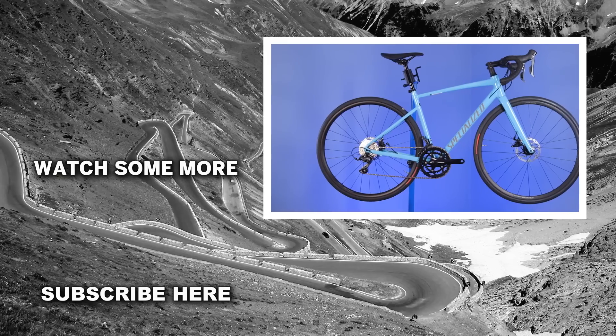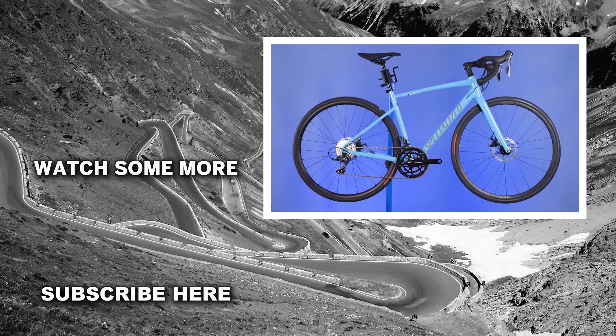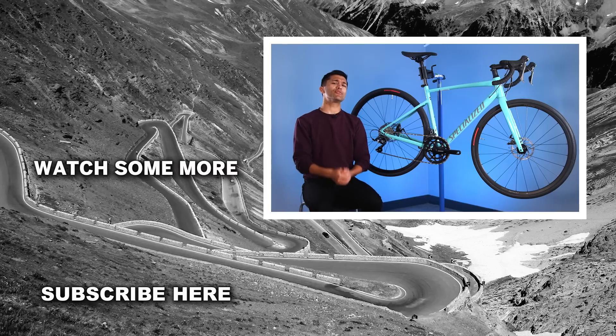It may not be the best value entry-level road bike, but it is a good quality road bike. Let me know your thoughts on this new Specialized Allez down in the comments. If you enjoyed the video, please do drop it a like, subscribe to the channel for more content, and I will see you again very soon.